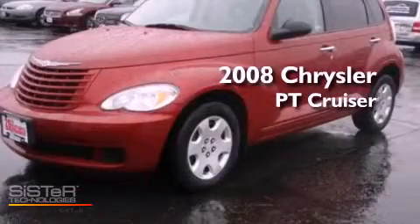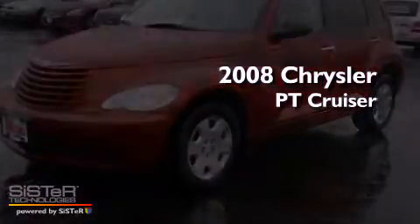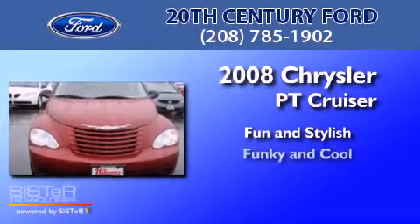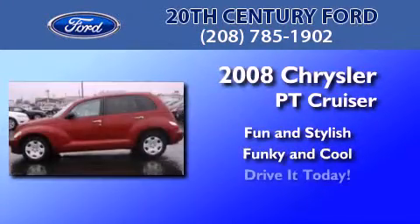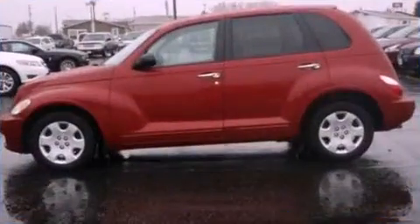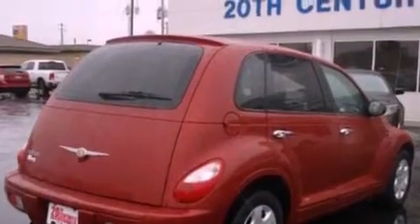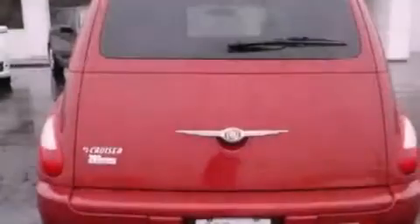This is a 2008 Chrysler PT Cruiser. Features include a low tire pressure indicator, full power accessories, and an external temperature display.